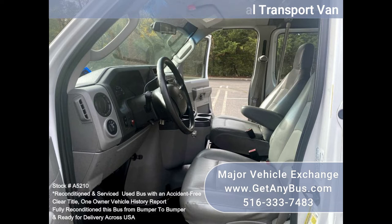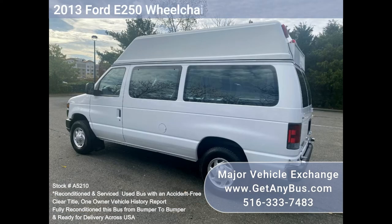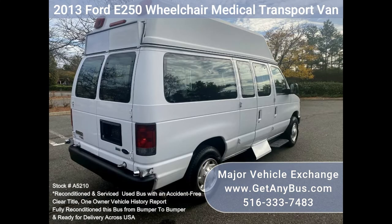The van is equipped with a reliable and fuel-efficient 4.6L gas engine. It comfortably accommodates and provides a safe ride for up to two wheelchair positions and two attendants or passengers, plus the driver and co-pilot.